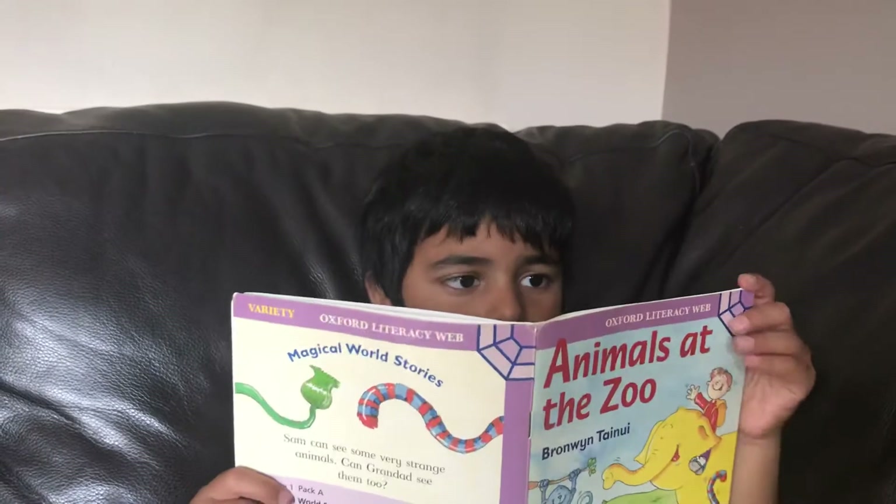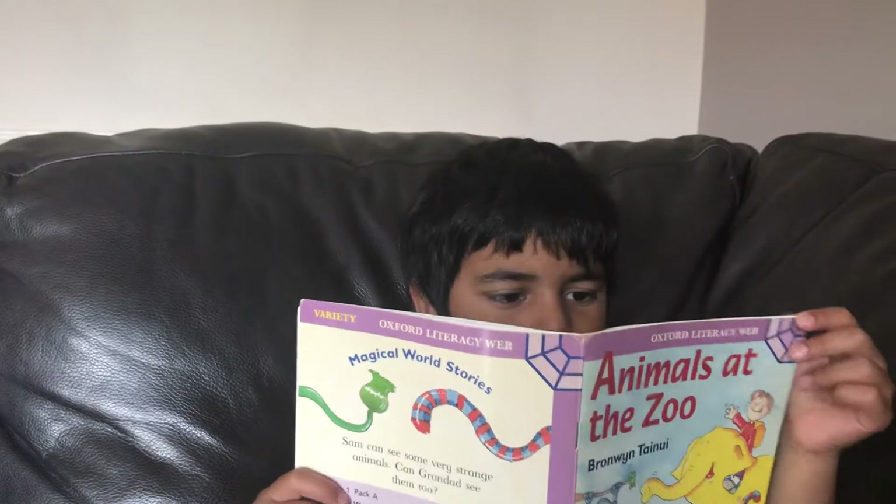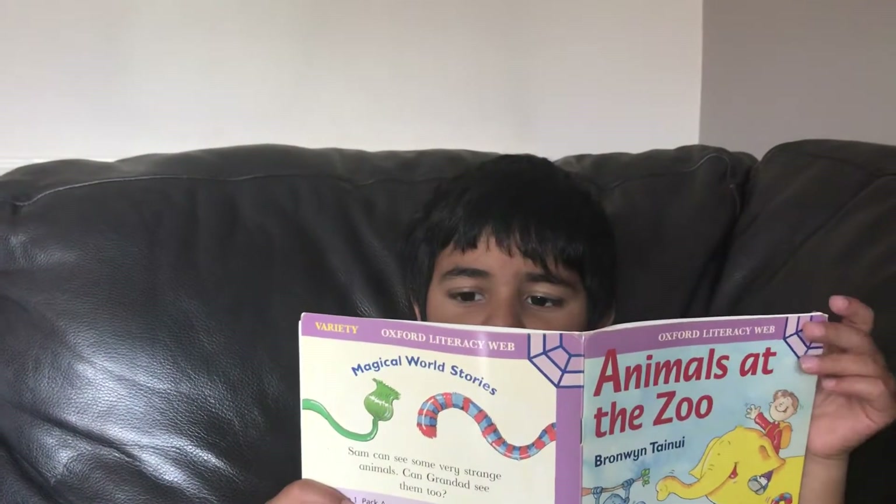Look, a blue monkey, said Sam. A what, said Grandad. Show the picture once. And here it is.